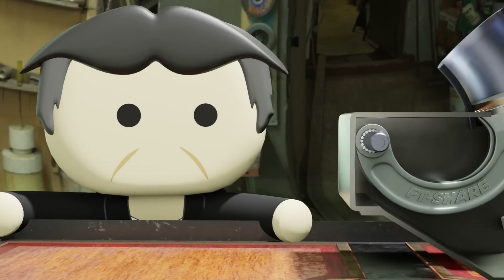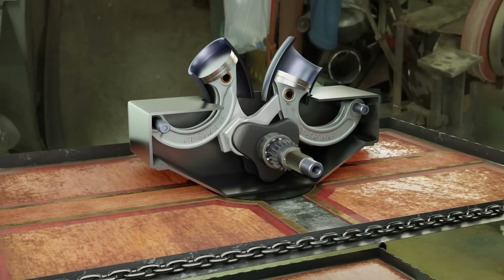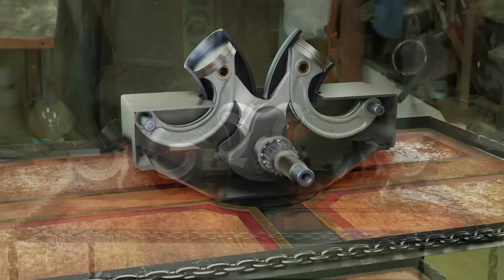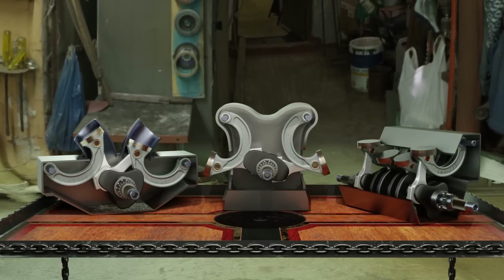Moving on to the fourth disadvantage — the complexity of the design. A complex and unique engine design can make it harder to design, manufacture, and market the engine. This can also make engine maintenance and repair more difficult and expensive.